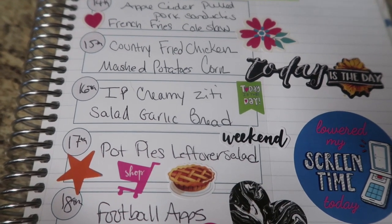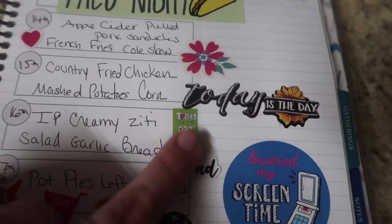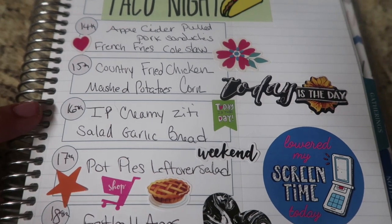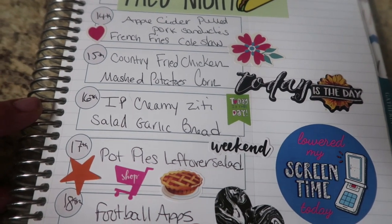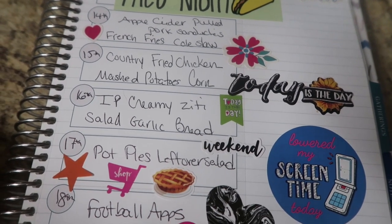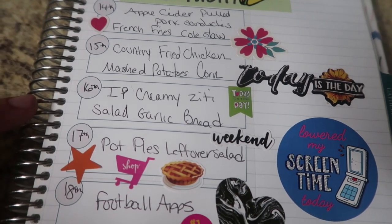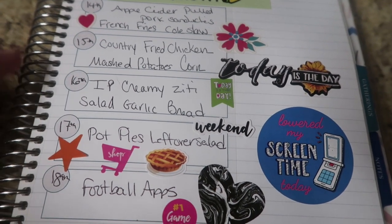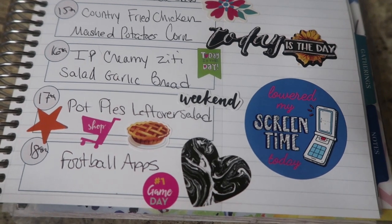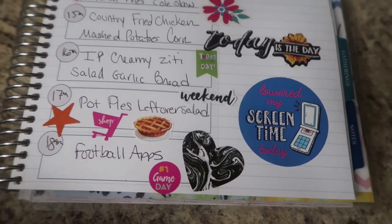On Friday we're doing an Instant Pot creamy ziti — also a Pinterest recipe, super easy — with salad and garlic bread. I put a little sticker on Friday that says 'today is the day' because that is four years for me on YouTube — four years, almost 21,000 friends — and I am so proud of that accomplishment and more blessed for all the amazing people I've met along this journey. Shout out to all of you who have been my ride-or-dies since the beginning. Saturday is pot pie day, which my husband is going to go bonkers over since it's one of his favorites. And then Sunday is football apps as always.